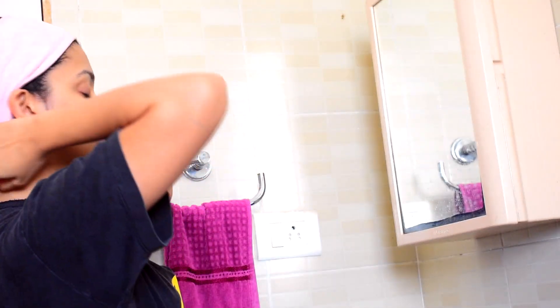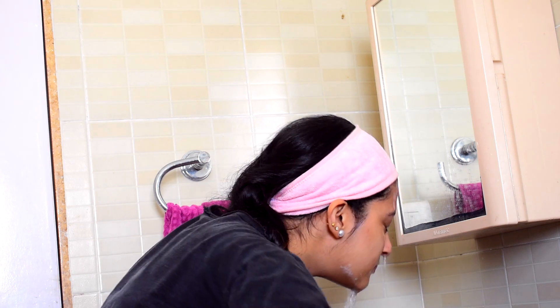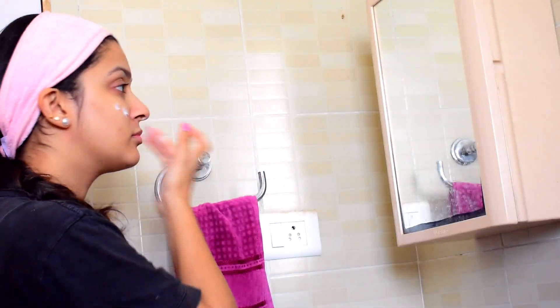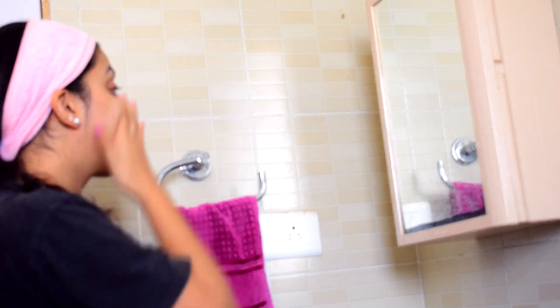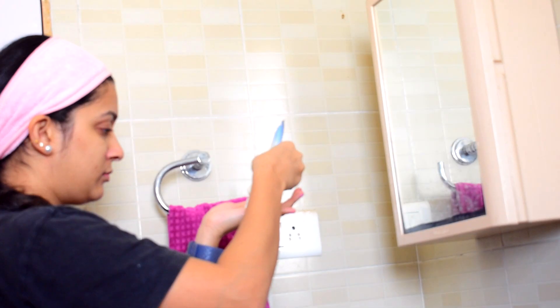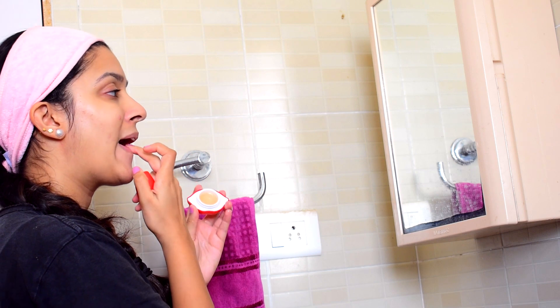After brushing my teeth, I use the Neutrogena Oil-Free Cleanser to wash my face and I really find this effective. To moisturize, I'm using the Garnier Wrinkle Lift Moisturizer, and then applying some Neutrogena SPF onto my face. And of course, not to forget some good old lip balm.